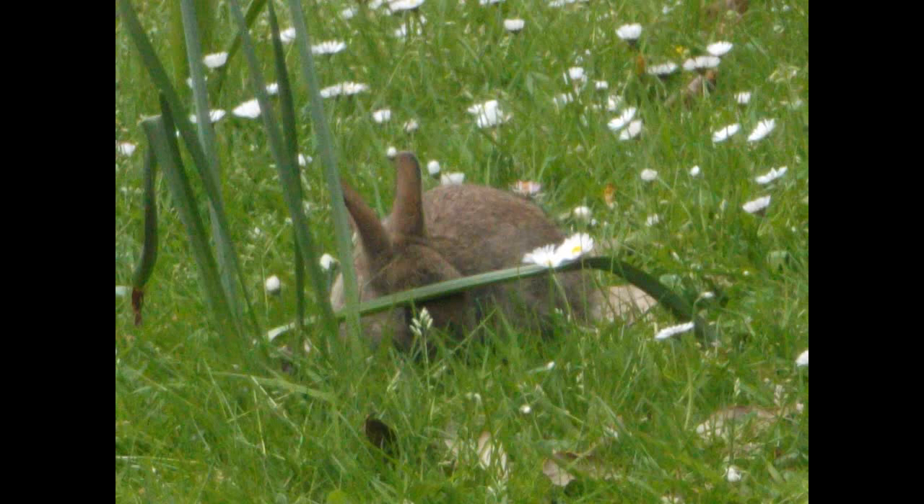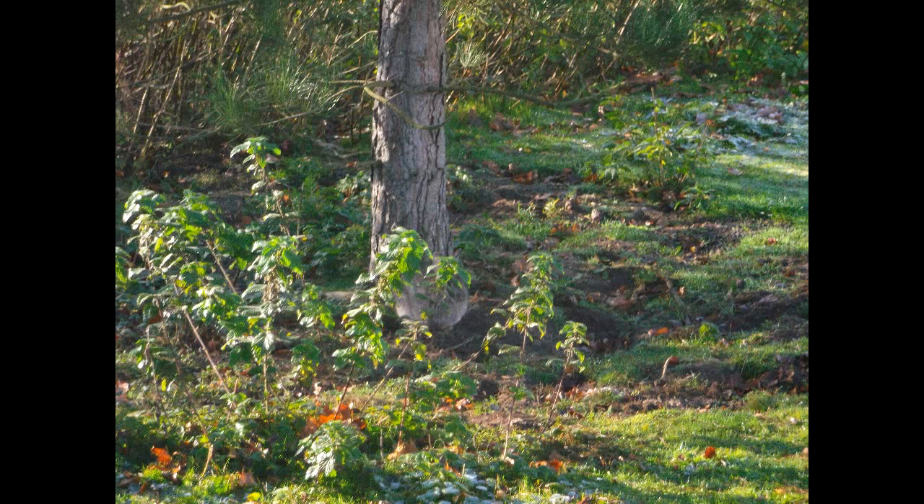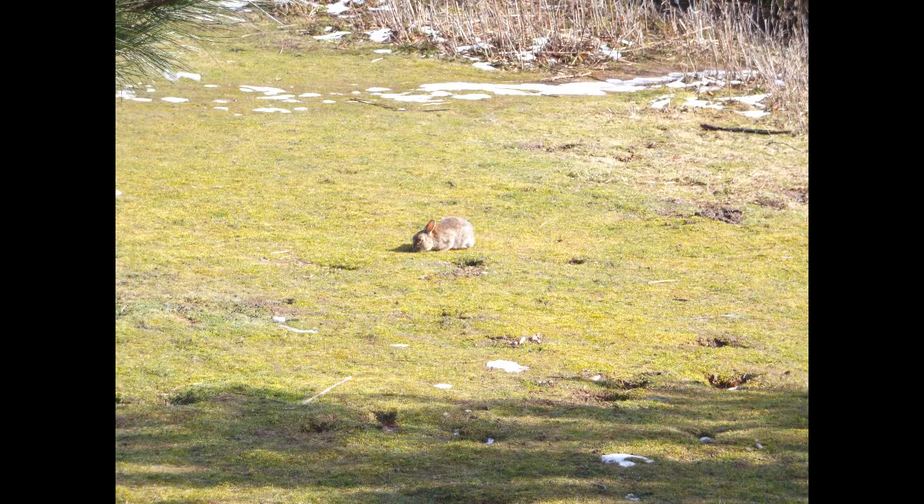Rabbits are also very susceptible to the myxomatosis virus, which almost eradicated rabbits in the UK. In the 1950s, this virus reduced the UK rabbit population by approximately 90 percent. The rabbits obviously recovered and now they are very common — if you go for a walk in the countryside you're very likely to see one.